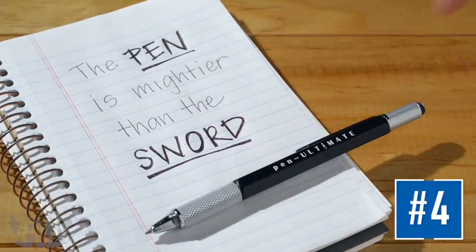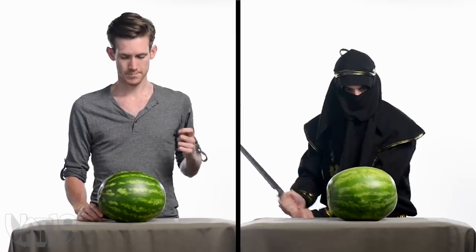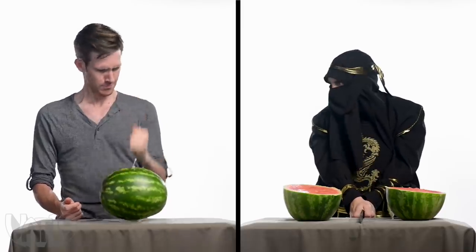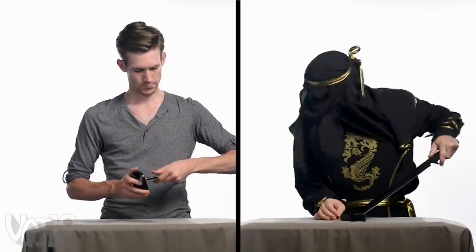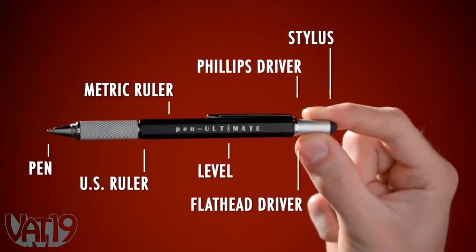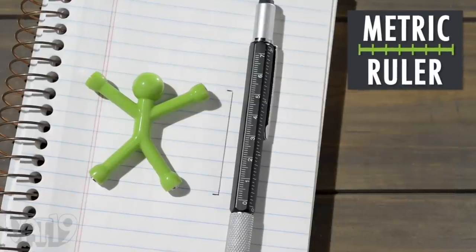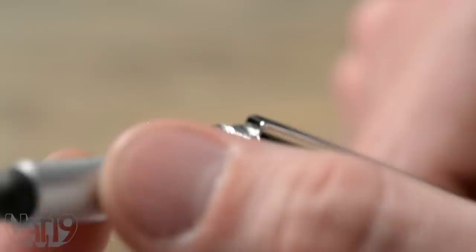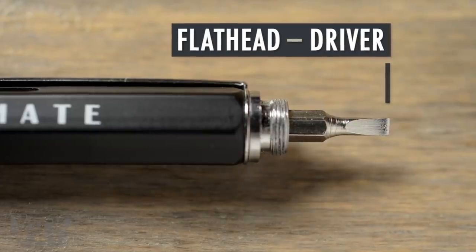They say the pen is mightier than the sword. To see if that's true, we decided to test the seven-in-one pen in a head-to-head challenge against a katana. Maybe the old adage isn't always true, but when you're conveniently carrying some of the most commonly used tools in your pocket, the seven-in-one pen is handier than the sword. Seven different tools are integrated right into the pen's aluminum barrel. Make sure your project is level, measure it out and mark it off regardless of what country you're measuring in, or unscrew the end cap to reveal a hidden Phillips screwdriver.